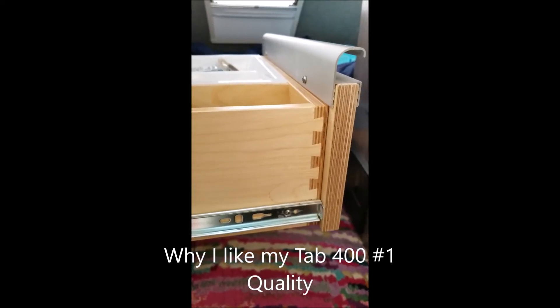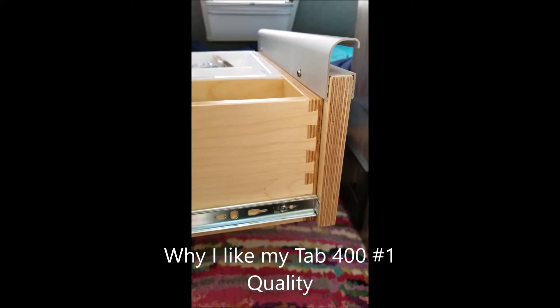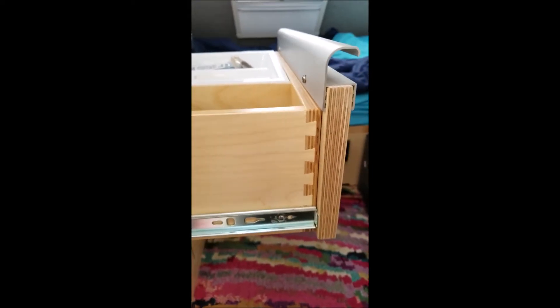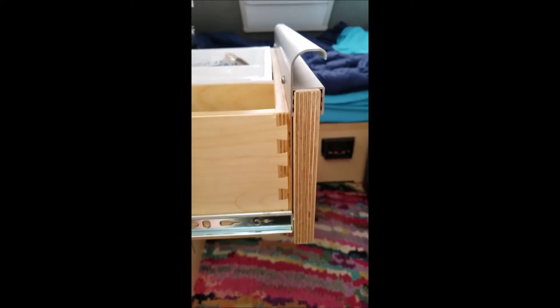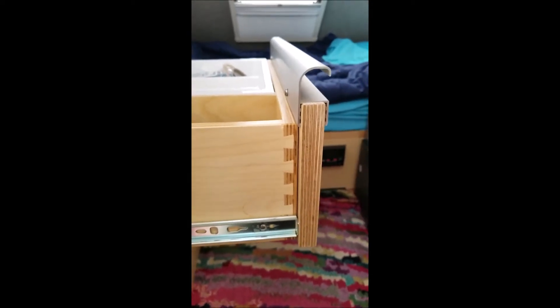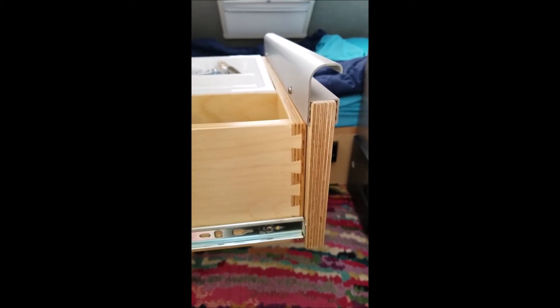Here's an example of high-quality workmanship done on the TAB 400 cabinetry. You'll note that they use high-quality materials as well as a tongue and groove construction method for their cabinetry.